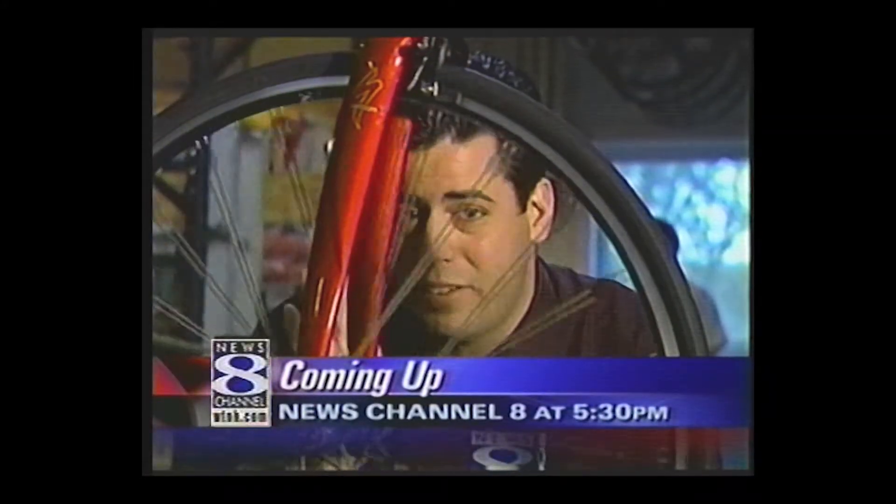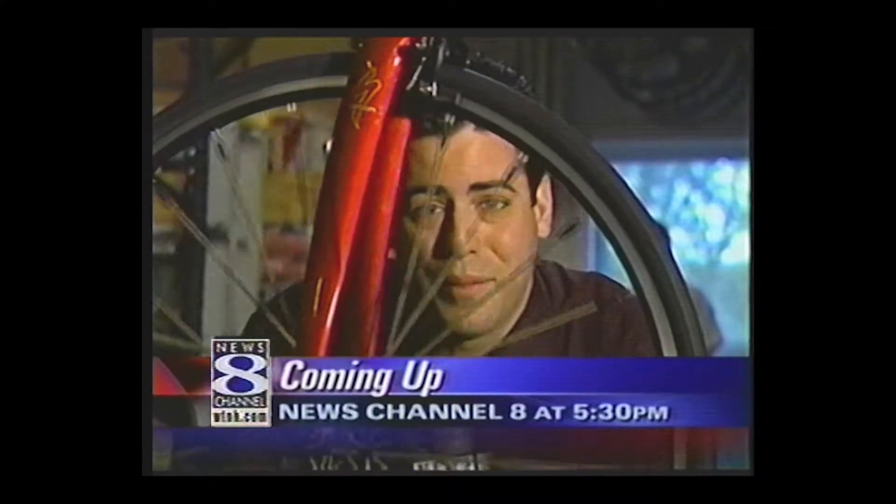I'm Matt Scott, on the move in Bethel. You ever wonder how those Tour of Connecticut bikes go so fast? Well, we'll introduce you to one company in town whose sole purpose is to make those wheels spin as fast as possible. We'll have that story coming up.